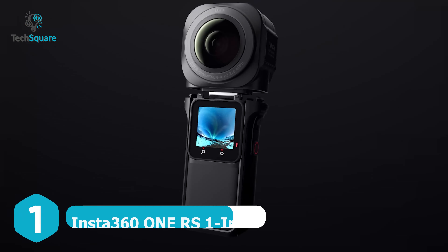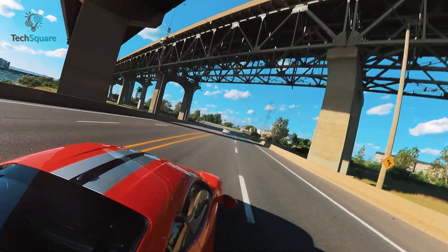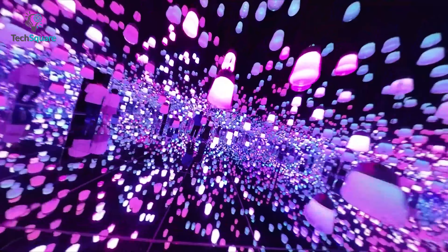The Insta360 ONE RS 1-Inch 360 Edition has the capability to capture professional-grade footage, making it usable by filmmakers. This camera is also the ultimate choice for construction professionals seeking a reliable tool for site documentation and walkthroughs, with the ability to shoot high-resolution 6.1K 360-degree videos and capture stunning 21-megapixel photos.